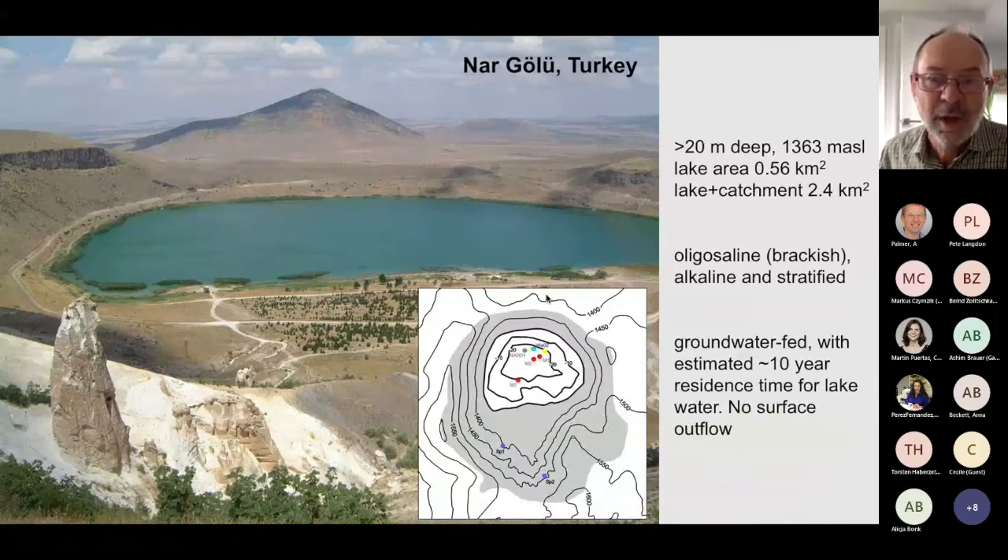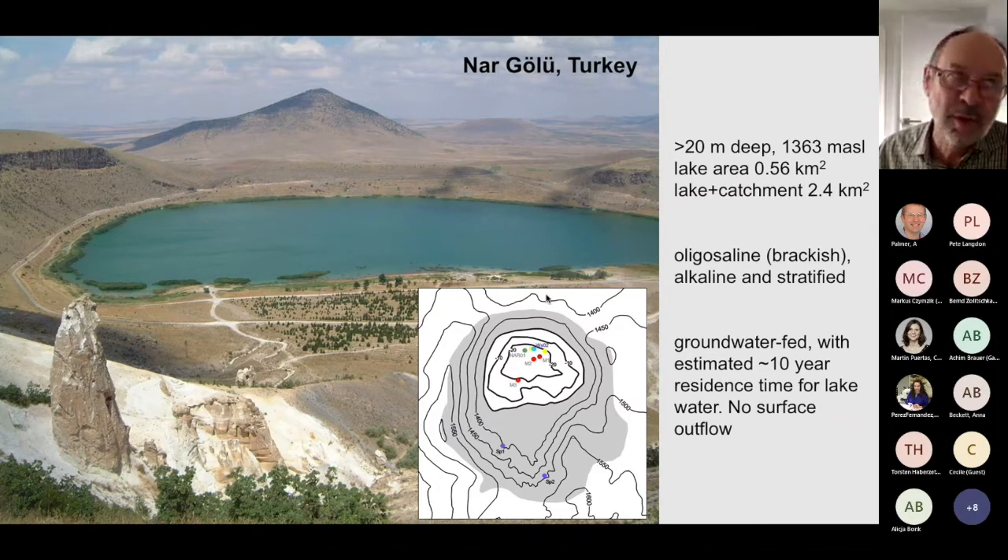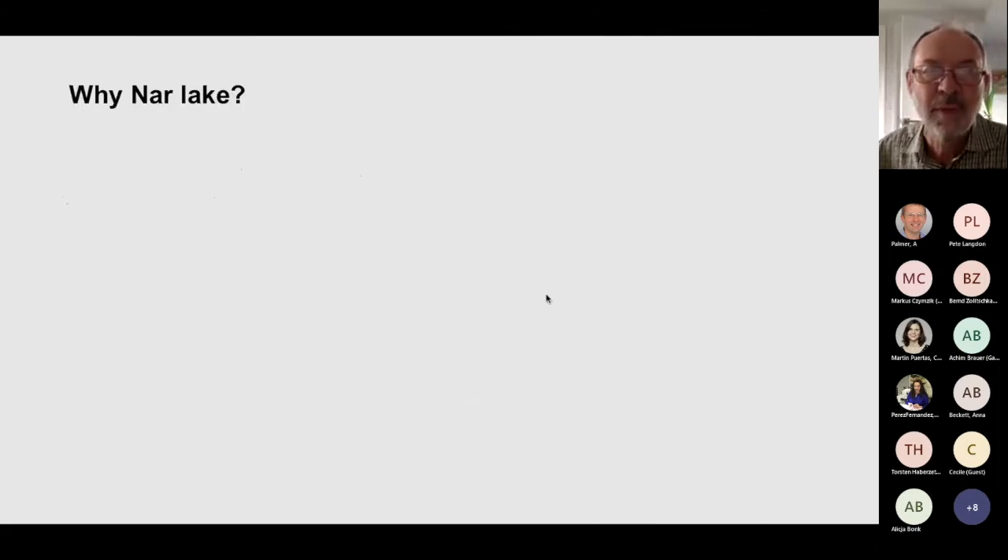And so we moved on to Nahr Lake or Nahr Gölü, which is really the site I'm going to talk about today. It's quite a small, manageable lake, 20 to 25 meters deep. It has no surface outlet, as you can see from the photo, and is essentially groundwater fed. Because it's hydrologically closed, it's also slightly saline and the lake water is stratified. The lake water residence time is around 10 years, so many proxies related to lake water chemistry give roughly a decadal average of hydroclimatic conditions.